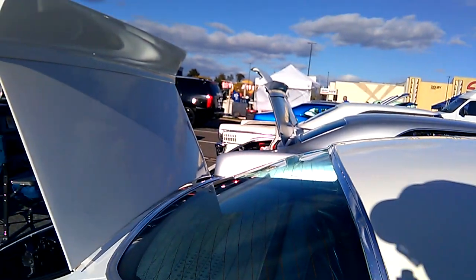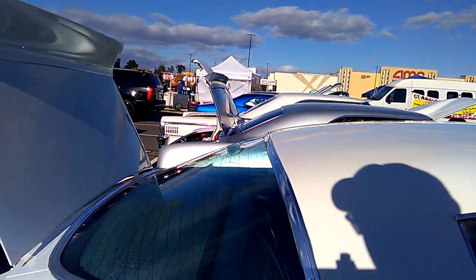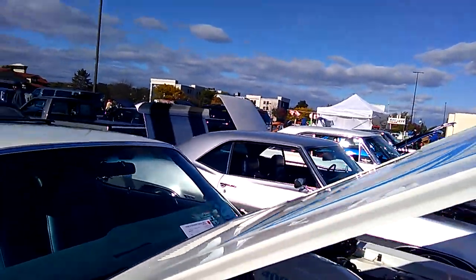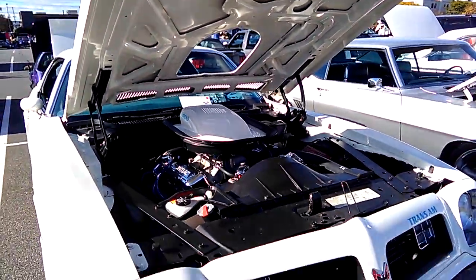When they redesigned this thing and gave it this Corvette rear window — like mid-70s in these F-Bodies — this is 1975.